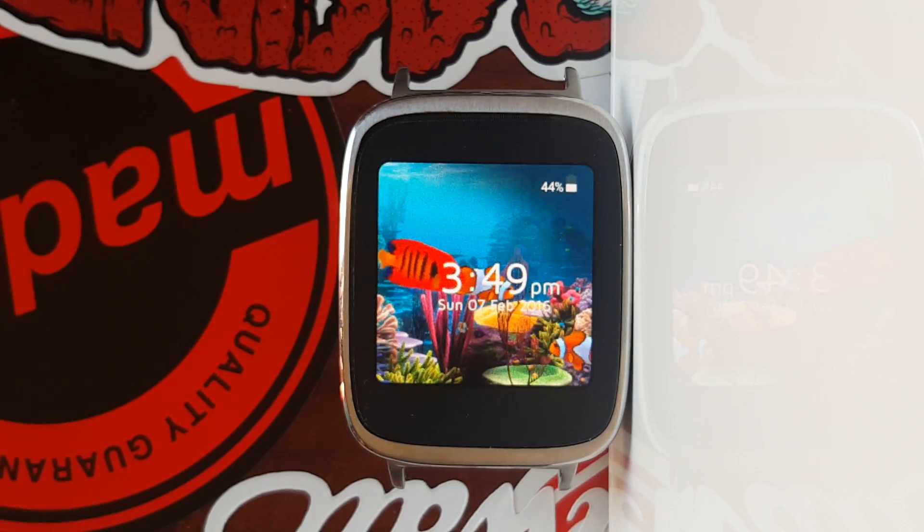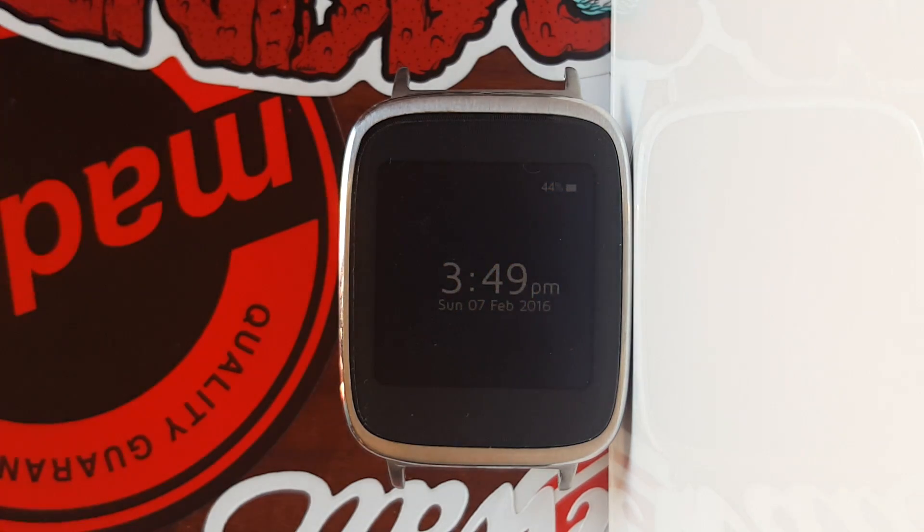Hello YouTube. I'm here with the ASUS Zen Watch to show you the top apps of February 2016. Still feels weird saying 2016, whatever.